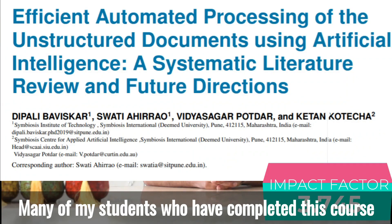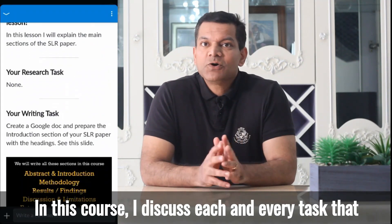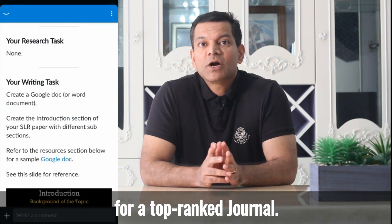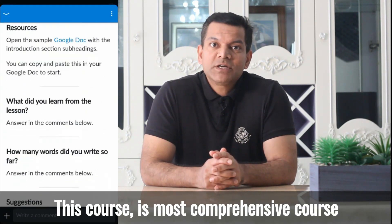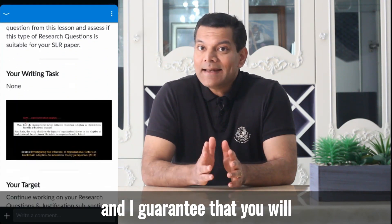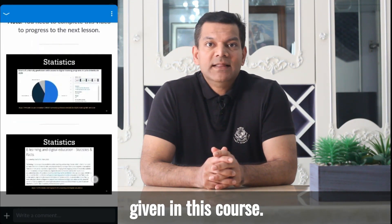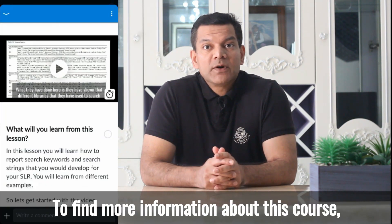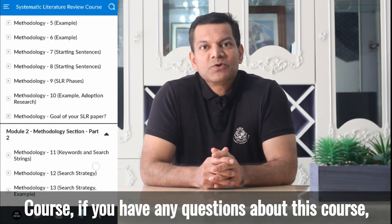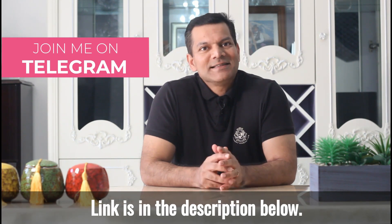Many of my students who have completed this course have published their papers in Q1 and A-rank journals. In this course I discuss each and every task you need to complete to write a literature review for a top-ranked journal. This is the most comprehensive course on systematic literature reviews and I guarantee that you will complete your SLR paper by completing the activities given in this course. Click the link for more information, and if you have any questions, join my Telegram group.